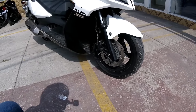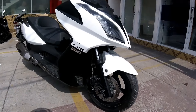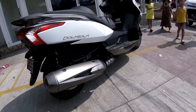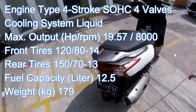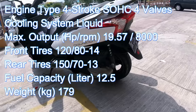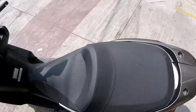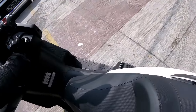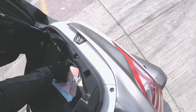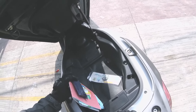Front tire: 120 by 80. It seems to have the ABS system on — we're going to test that. It's a light bike.